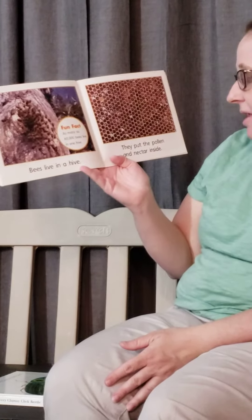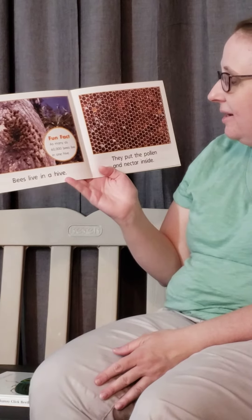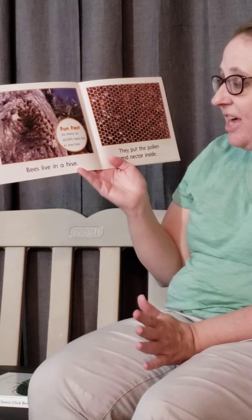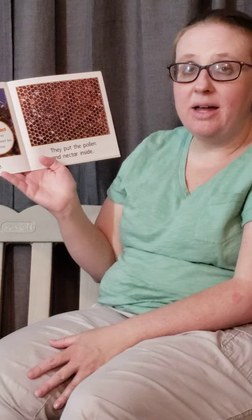Bees live in a hive. They put the pollen and nectar inside. As many as 60,000 bees live in one hive — that's a lot of bees!